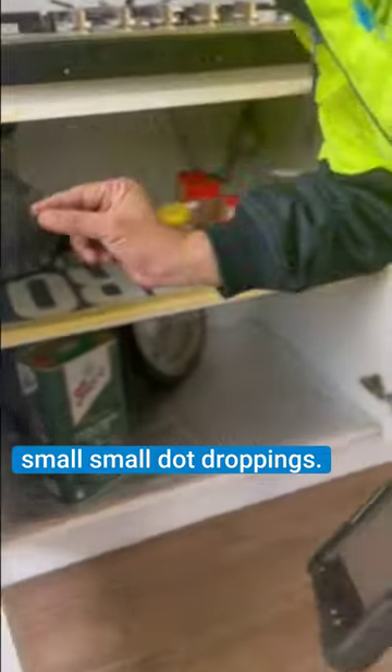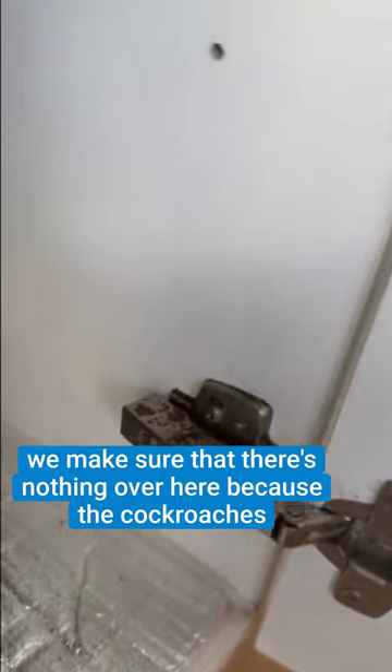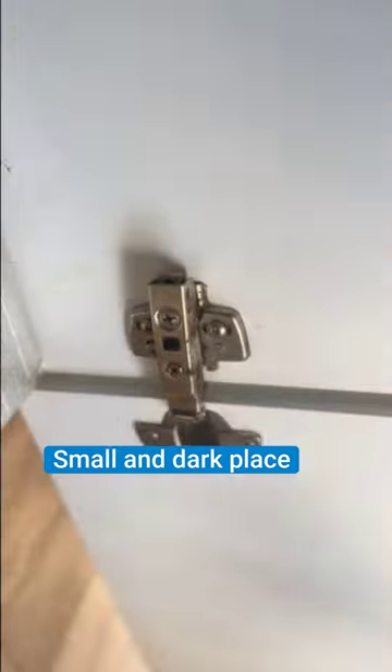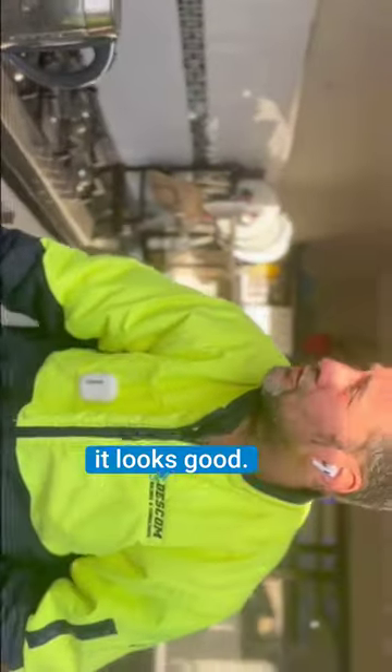We make sure there's nothing here, because cockroaches love to live in cracks and crevices, or in small, dark places — especially where there is open food, just like this one. It looks good; luckily there's nothing yet in this house.